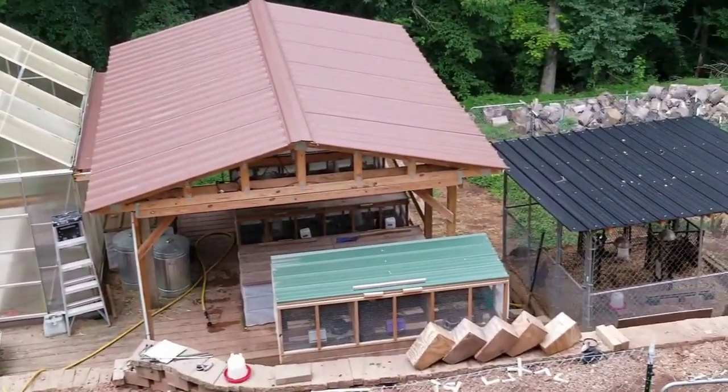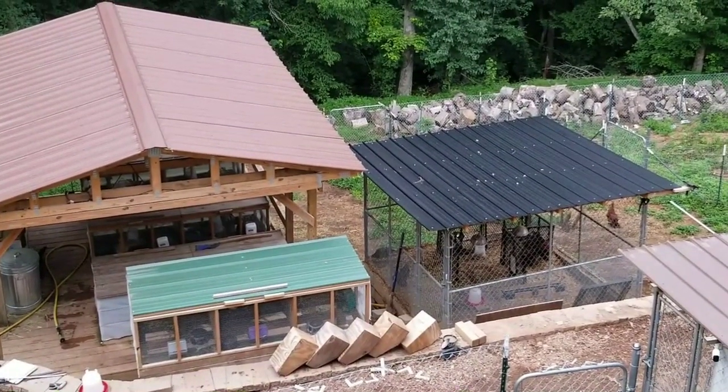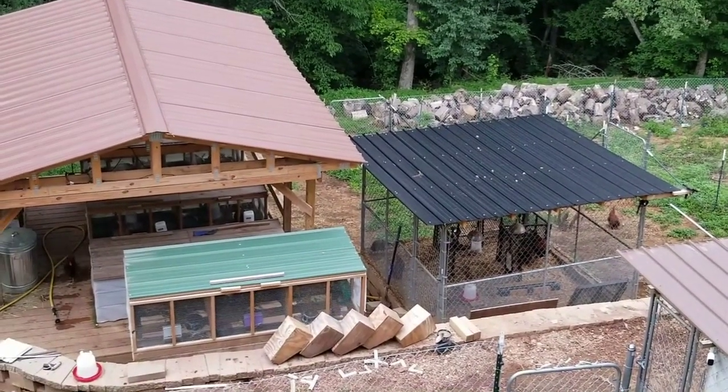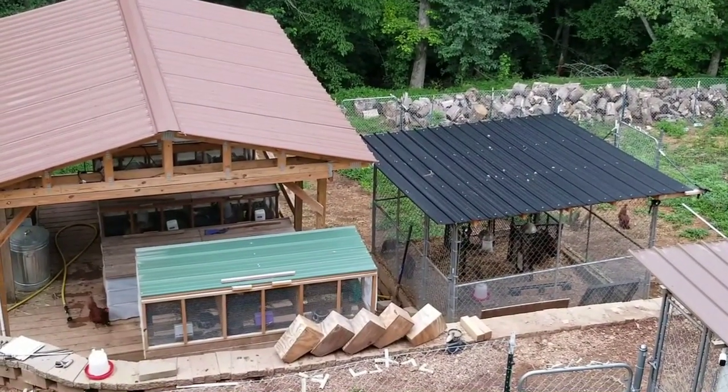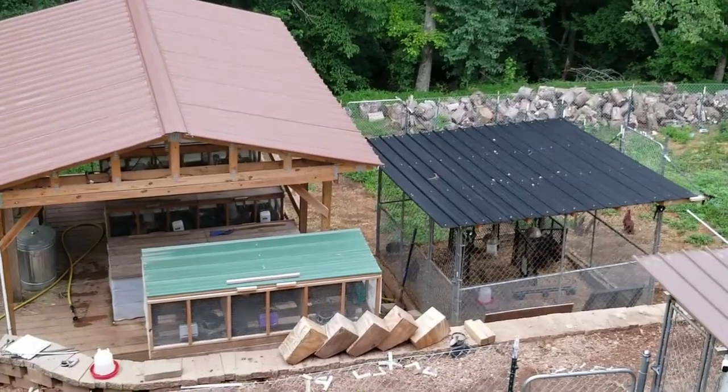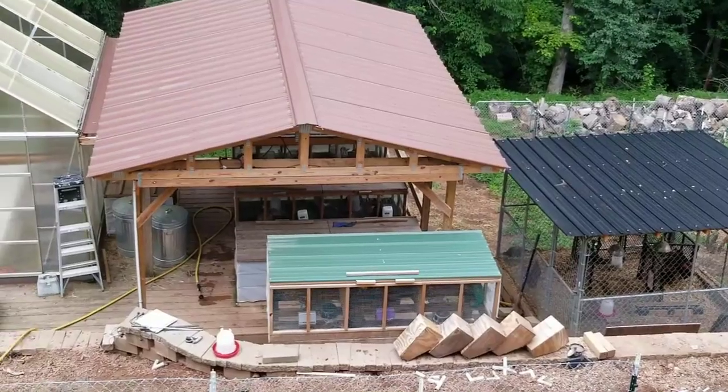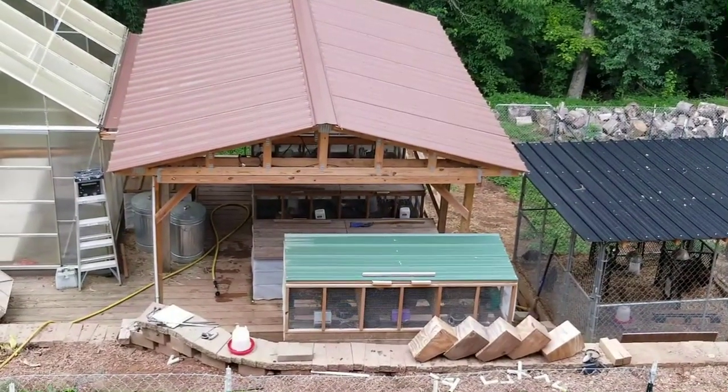Anyways, this is the Dobson 77A homestead. I hope everybody's treating you well — do the best you can. God bless.